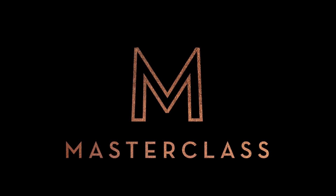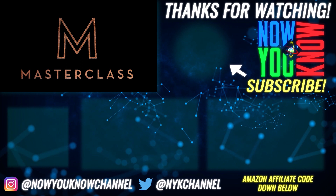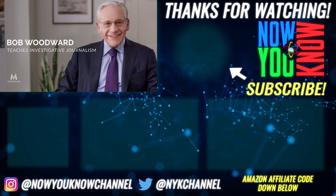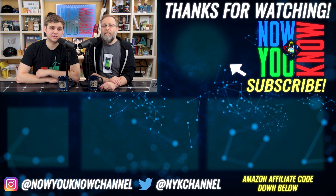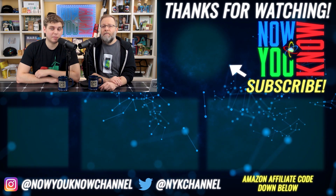If you want to treat yourself and your family to something amazing, Jesse and I have been enjoying MasterClass, where we've been learning all sorts of fun topics from the masters themselves — comedy from Judd Apatow, screenwriting from Aaron Sorkin, investigative journalism from Bob Woodward, tennis from Serena Williams, and so many more. Click the link below to support our channel and experience what it's like to learn from the masters at MasterClass.